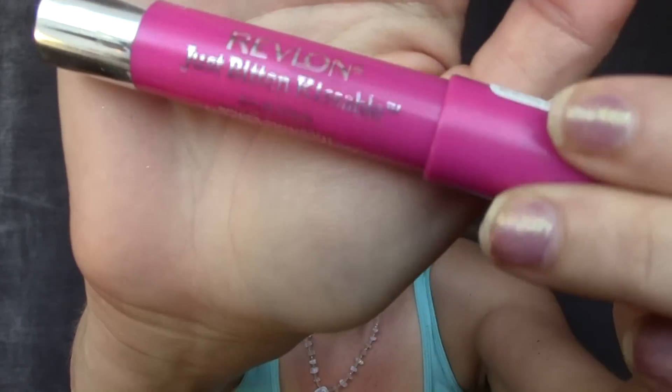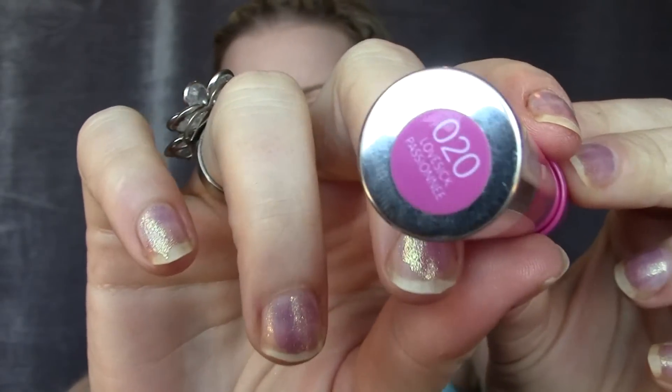I've been loving the Revlon Just Bitten Kissable lip stain. I went for a darker color — Love Sick — to see if it would really stain my lips, since lighter colors don't do that as much. It was way darker than I thought, which makes it better for fall and winter, but sometimes I put it on lightly and it works for spring. It absolutely stains your lips — the darker colors last so long and are very pigmented.